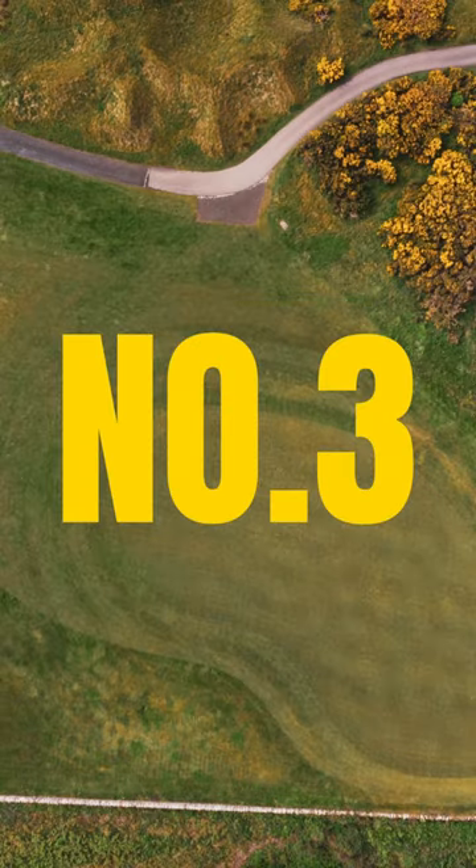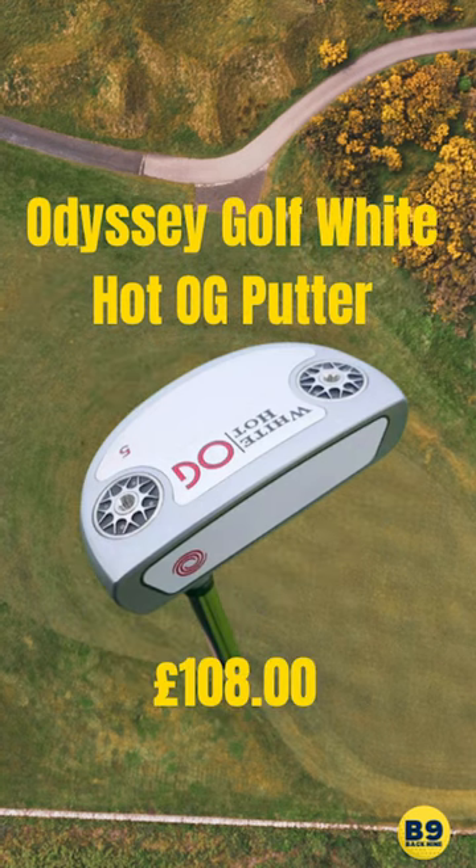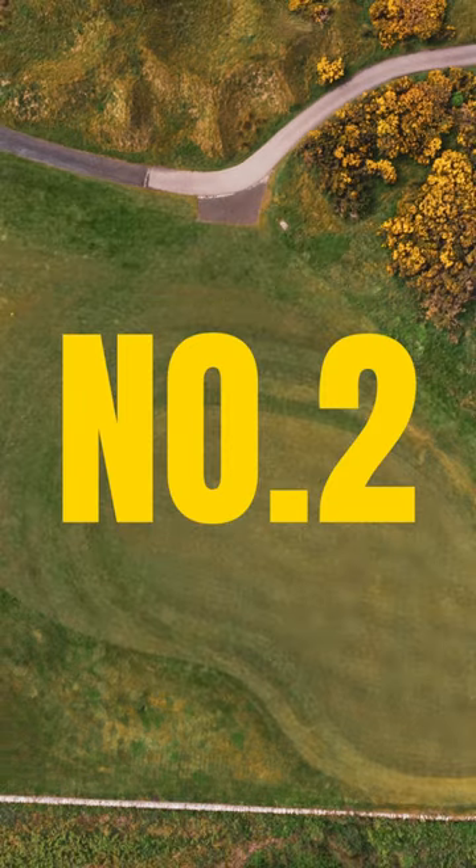Coming in at number 3 on our list, this for me is my favourite. The OG, the White Hot Golf Odyssey OG. Love this shape. It's clean, it's cut, it's a little bit more forgiving with a bit of a bigger back on it. Definitely a great one.